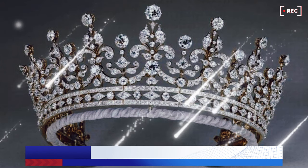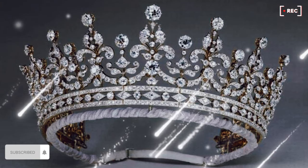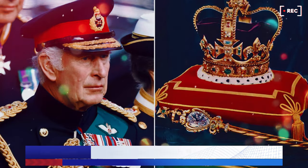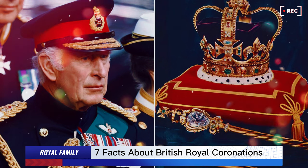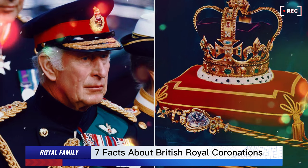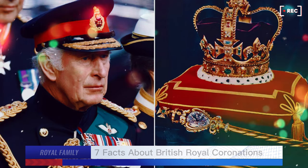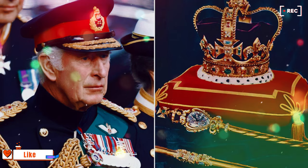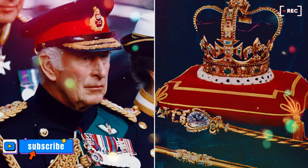And then we have the glittering St Edward's Crown, the centrepiece of the crown jewels and traditionally used to crown British monarchs at their coronation since the 13th century. We will of course see this crown at the coronation of King Charles. It will be a very special moment indeed when the Archbishop of Canterbury places this crown on King Charles's head with the words, 'God save the King.'